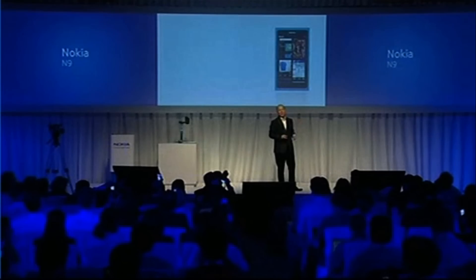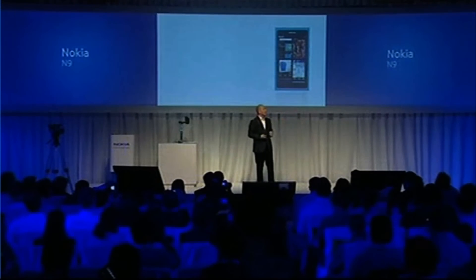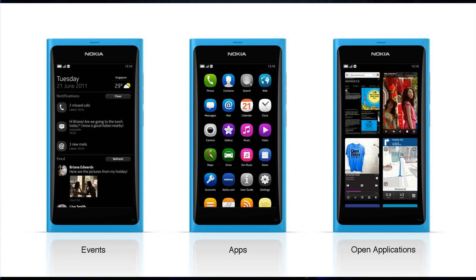And the third is open applications — this is where all your applications are alive, and the most recently used are always at the top, so it's incredibly easy to pick up where you left off. I think this is the best multitasking design on any phone. So just to recap, the three home views: applications; events or notifications and social network updates; and open applications. These all circle in carousels, so it's really easy to flick between them.